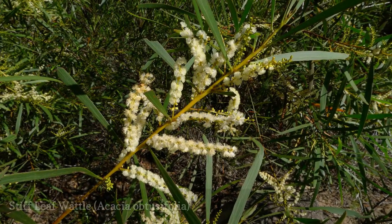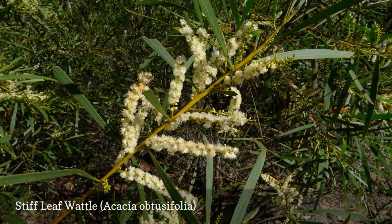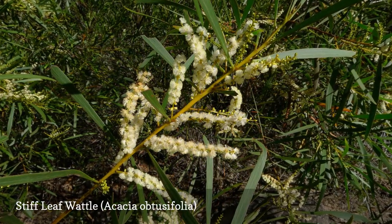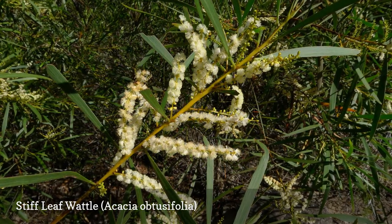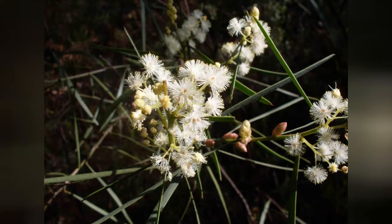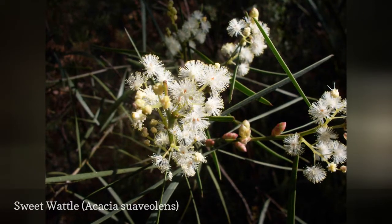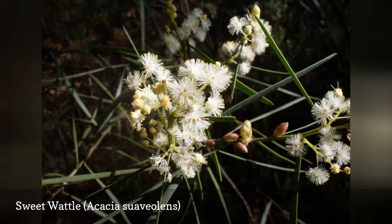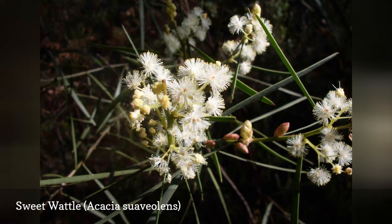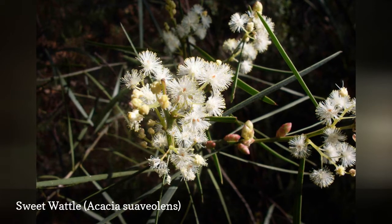Blunt leaf wattle is a small tree form closely related to A. longifolia, coastal wattle, distinguished by the resin along the margins of the stiff leaf wattle's phyllodes. This shrub has cream-colored flowers that bloom early and give off a sweet perfume; another common name is sweet-scented wattle. The bark is smooth and purplish in color. As a coastal native, this is a plant with good tolerance for salty conditions.